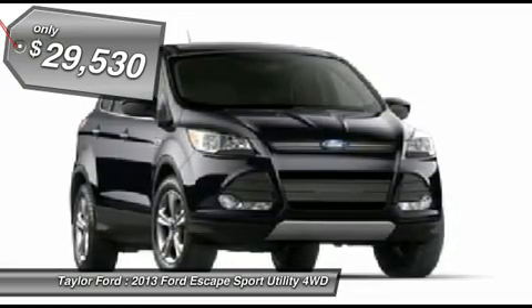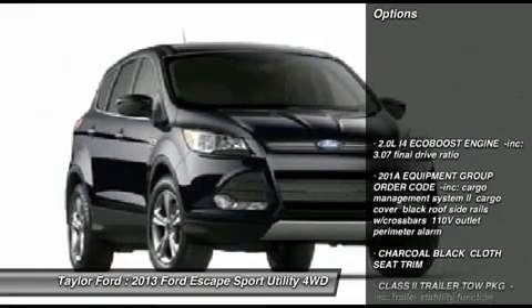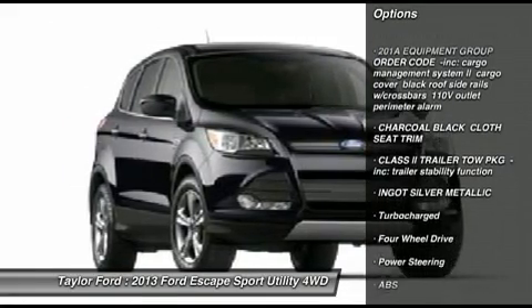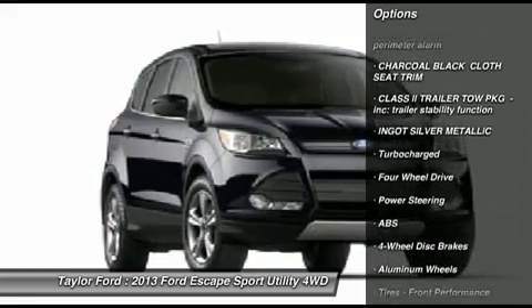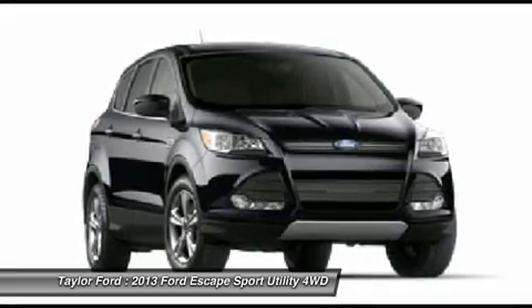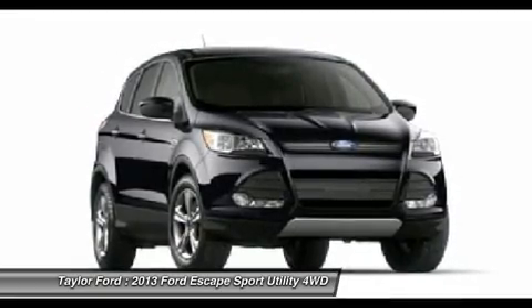Here are some of this vehicle's great options: anti-lock braking system, steering wheel audio controls, traction control, stability control, air conditioning, power steering, adjustable steering wheel, cruise control, four-wheel disc brakes, and floor mats.